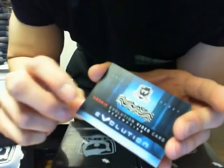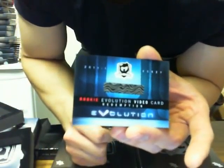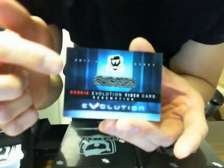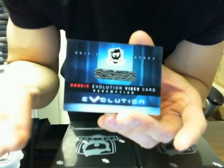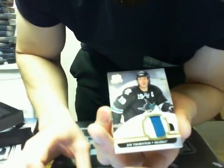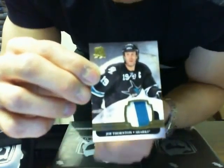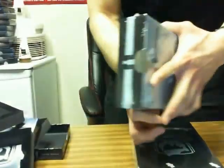We got a rookie evolution card, which is going to be random between all the teams in the checklist — I think there's like 12 players — so all 12 teams will get a chance at that at the end. And patch gold of Joe Thorne, number two of 10, for the San Jose Sharks. That's tin number five.